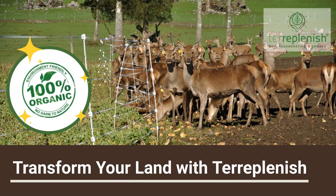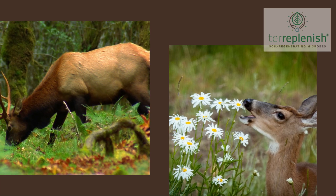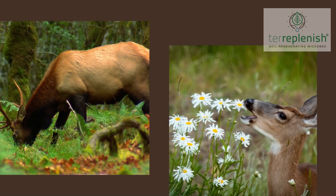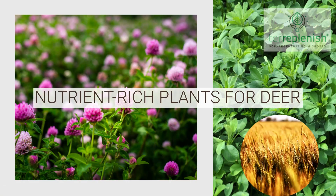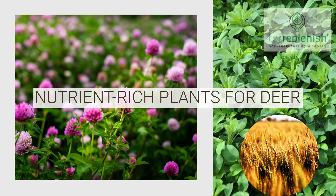Deer plots are cultivated areas aimed at attracting and supporting deer and other wildlife. Nature enthusiasts often use these plots to bring deer into a designated space. Popular crops for deer plots include clover, alfalfa, turnips, and grains such as oats and wheat, which are highly nutritious for deer.